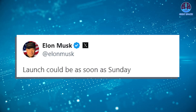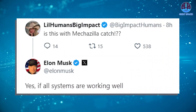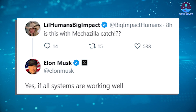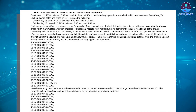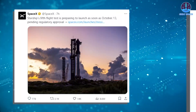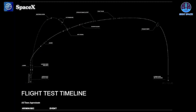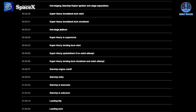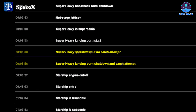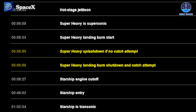Musk added further excitement by saying, 'Launch could be as soon as Sunday.' When asked about the possibility of catching the booster with Mechazilla Arms, Musk replied, 'Yes, if all systems are working well.' SpaceX's official statement confirms that a mid-October launch is now extremely high probability. The company has also updated its homepage with the official timeline for Flight 5. There is a significant adjustment regarding Super Heavy — around T plus 6 minutes 50 seconds to 6 minutes 56, Super Heavy will have two options: splashdown if no catch attempt, or landing burn shutdown and catch attempt. This means SpaceX will assess conditions and make the safest choice rather than be locked into a risky maneuver.